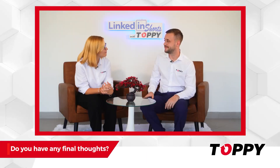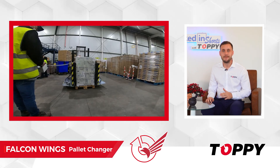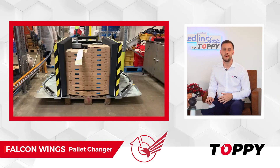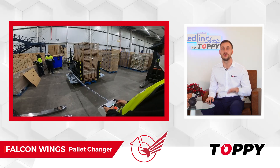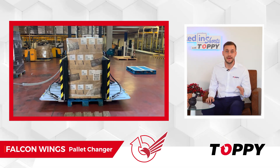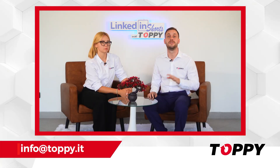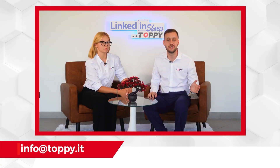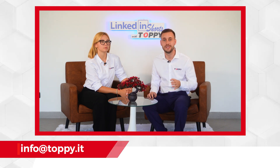Do you have any final thoughts? Falcon Wings is one of the best-selling mobile pallet exchange solutions in our range. It has helped so many businesses around the world streamline their operations, saving time and money in the process. If you would like to know the price of this machine or need more information about it, please contact us at info@toppy.it.